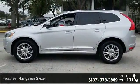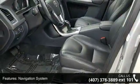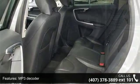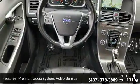Some of the top features included with this vehicle are Navigation System, 8 Speakers, MP3 Decoder, Premium Audio System, Volvo Senses, Radio Data System, Air Conditioning, Automatic Temperature Control, Rear Window Defroster, Memory Seat and Power Driver Seat.